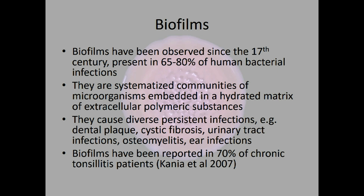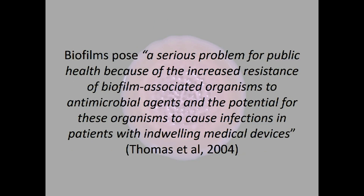In tonsillitis itself, Kanye et al. found in their study that biofilms were reported in 70% of chronic tonsillitis patients, so biofilms are widespread. Thomas et al. put it well: biofilms pose a serious problem for public health because of the increased resistance of biofilm-associated organisms to antimicrobial agents and the potential for these organisms to cause infection in patients with indwelling medical devices — which can lead to serious infections like bone infections or device-related infections in the heart or other areas of the body.